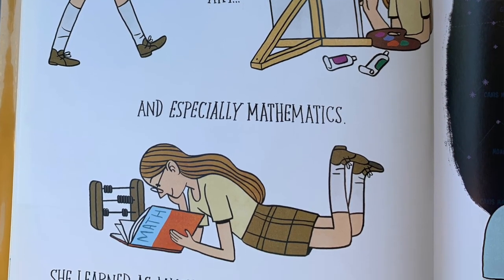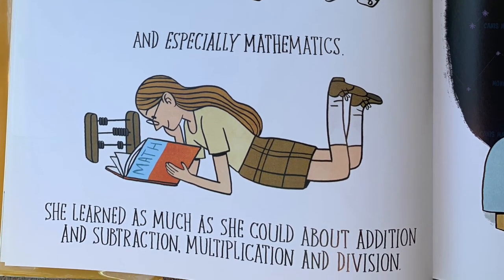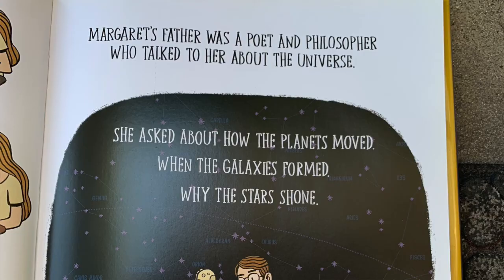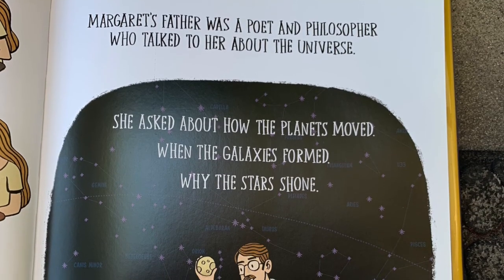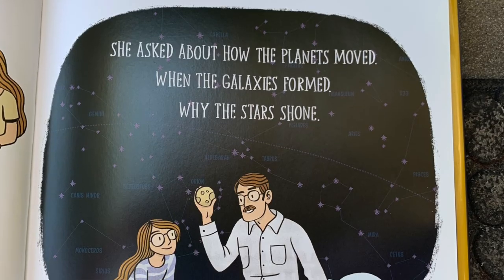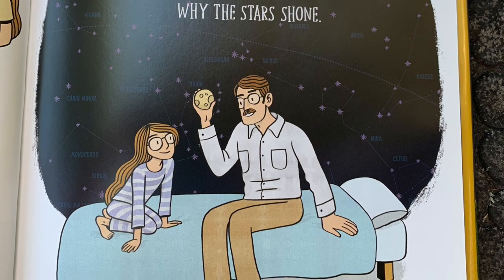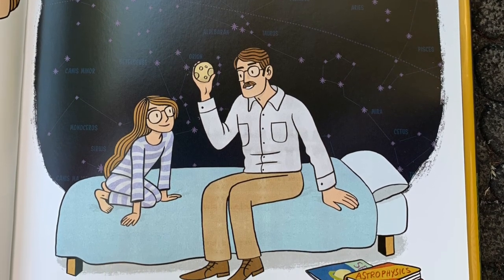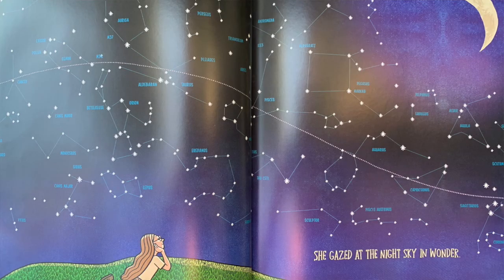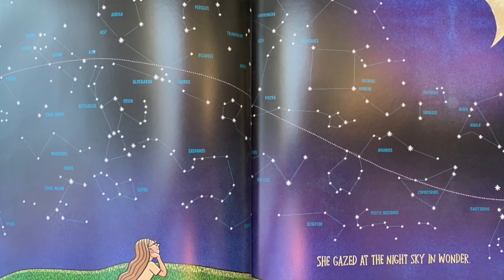She learned as much as she could about addition and subtraction, multiplication and division. Margaret's father was a poet and philosopher who talked to her about the universe. She asked how the planets moved, when the galaxies formed, why stars shone.